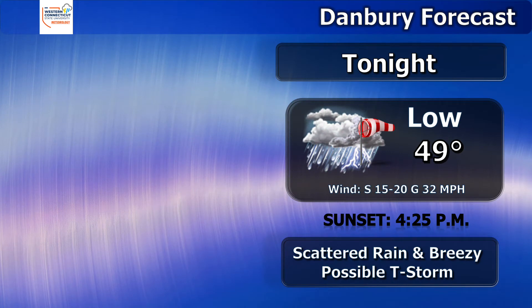The forecast for tonight shows we have a low of 49 degrees with scattered rain, and it will be pretty breezy still with winds gusting up to 32 miles per hour. We cannot rule out the possibility of a thunderstorm as well.